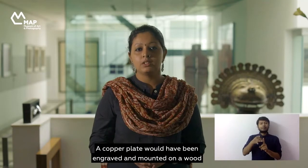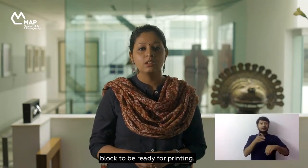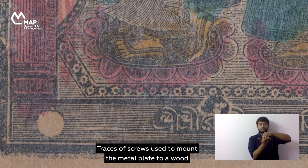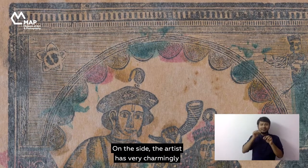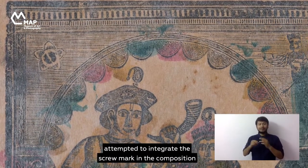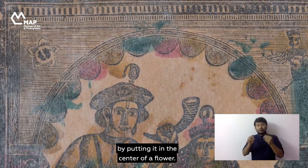This particular work is a relief print from a metal plate. A copper plate would have been engraved and mounted on a wood block to be ready for printing. Traces of screws used to mount the metal plate to a wood support are visible at the corners of the print. On one side, the artist has very charmingly attempted to integrate the screw mark into the composition by placing it at the center of a flower.